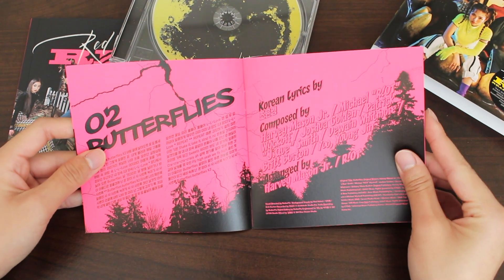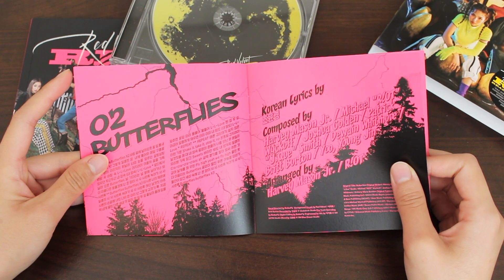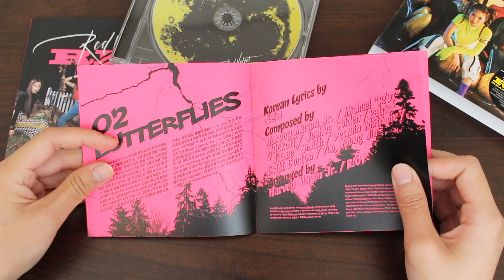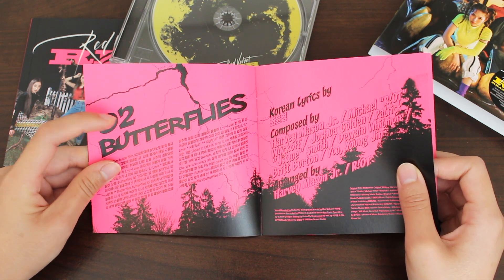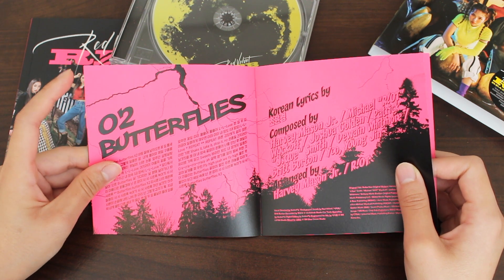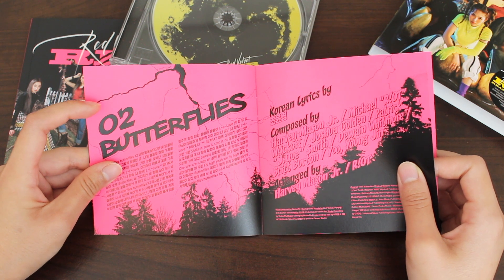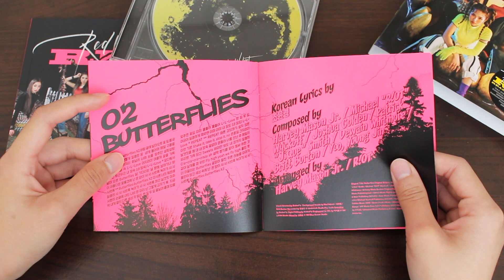Lyrics for Butterflies. So when I first heard Butterflies, I was a bit iffy about it because I've never heard the girls sing in such a soft tone — it's almost filled with cuteness, but it's not to the point where it's annoying either. I was just surprised. But right when that chorus hits, I love this song. For me, it's such an empowering track. And the choreography is great because this is also the b-side they're promoting with Really Bad Boy. I love how they incorporated the movements of a butterfly for this dance.